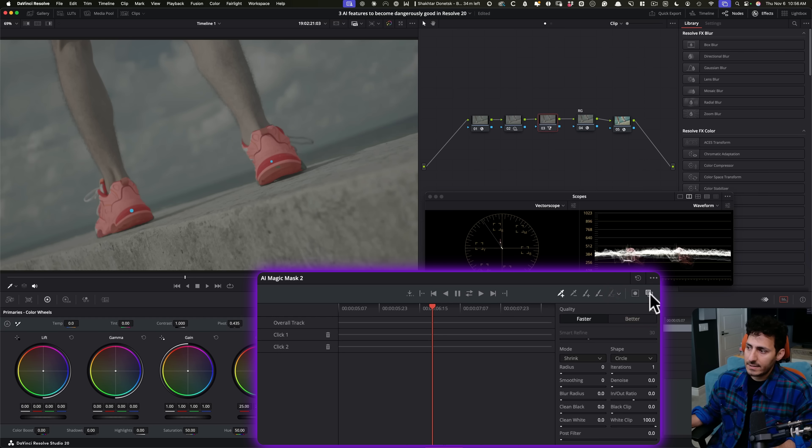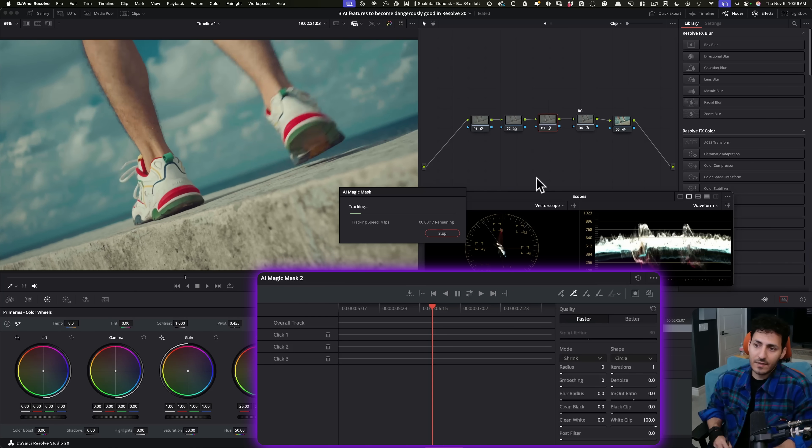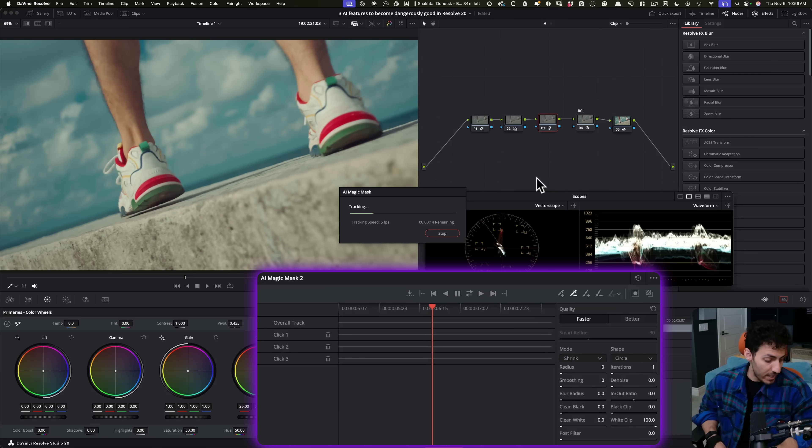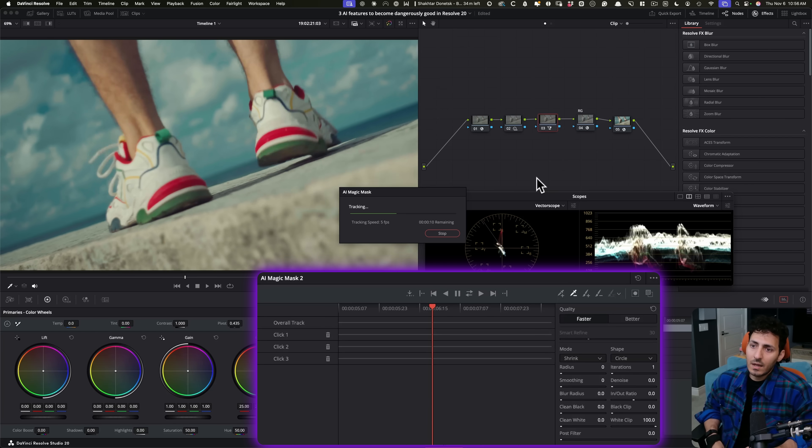Now let's turn this on and see how good of a job it did. It selected the entire shoe — we don't want that — so we can just select subtract and click right here. It's just so smart, it just knows everything. It goes ahead and does that, and at this point I can just run the entire thing and check it at the end to make sure everything looks good. And it will hold up.